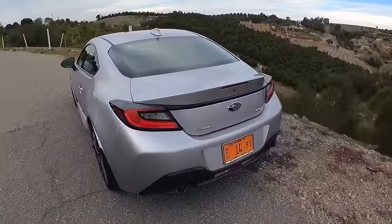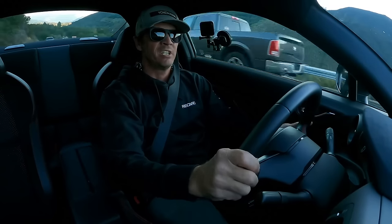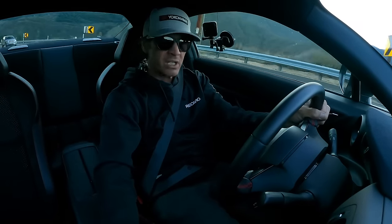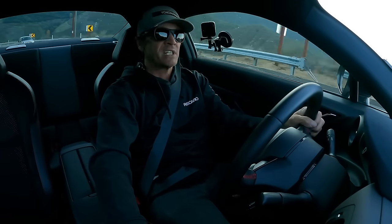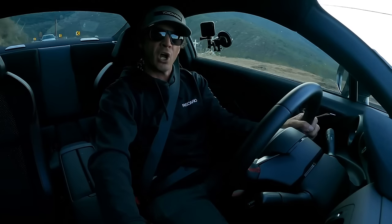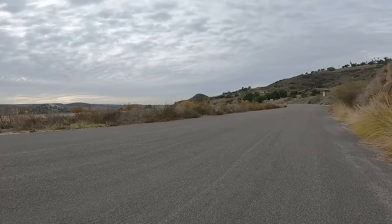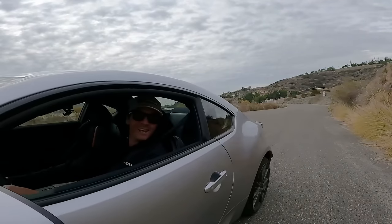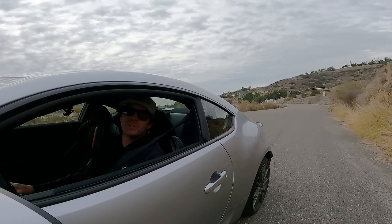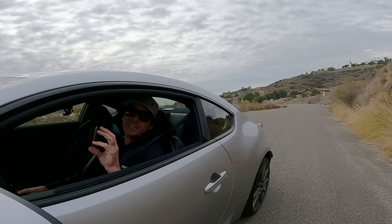Subaru has not only done a great job on the styling of this new 2022 BRZ — they've done a tremendously great job in performance, with the 15% increase in torque, the 50% stiffer chassis, and an overall lower center of gravity. This new BRZ is definitely a driver's car. This new Subaru BRZ is the perfect car for spirited drivers out there with track-side tendencies. Not to mention, it looks great.